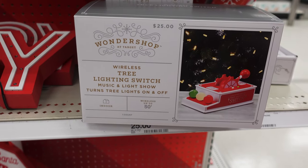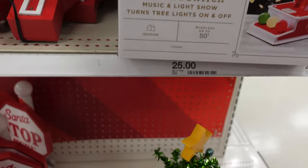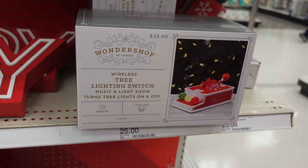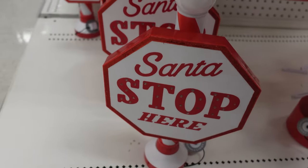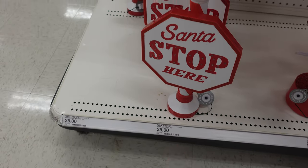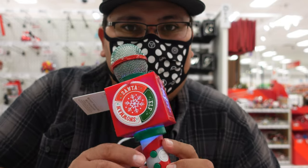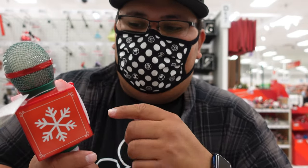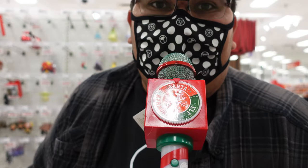They have this $20 joy sign which lights up as well. This is pretty cool too — they have a wireless tree lighting switch that turns your tree lights on and off. That's awesome. $25 for the switch. They have this Santa stop here sign which also lights up. That one says $35, but I think it might be like $20 like the other light-up signs. So they have this pretty cool microphone — if you hit any one of the buttons it plays a different song, and this dial, whichever name it's under like Santa, an elf, or a snowman, you'll sound like that when you speak into the mic. Let's put it to elf, then try the snowman and Santa. I don't get it, but in case you're interested, this one is $25.